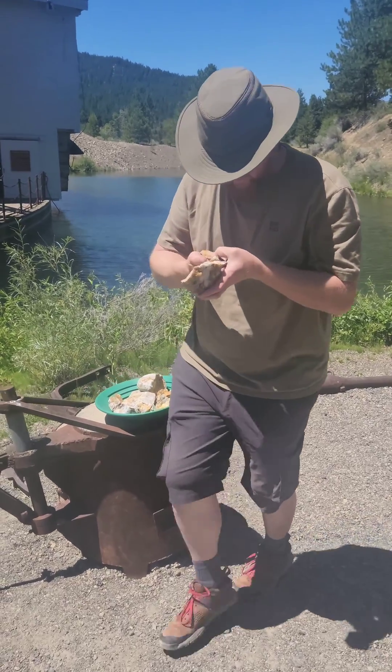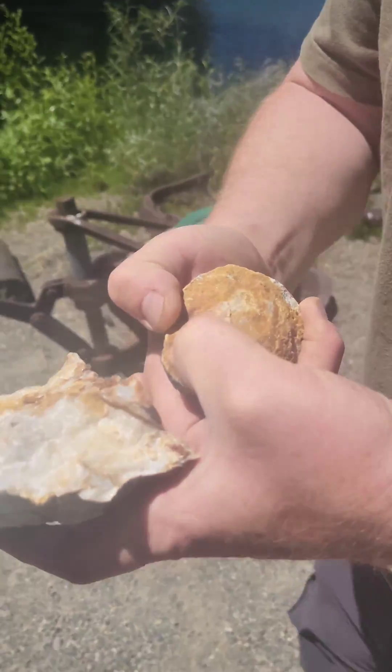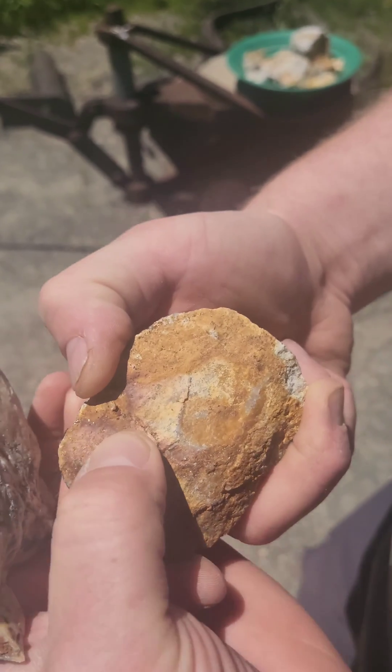You're just admiring your finds. Yeah, look at that — that could be a good chunk of gold right there.